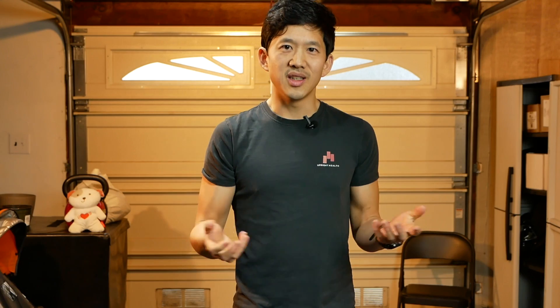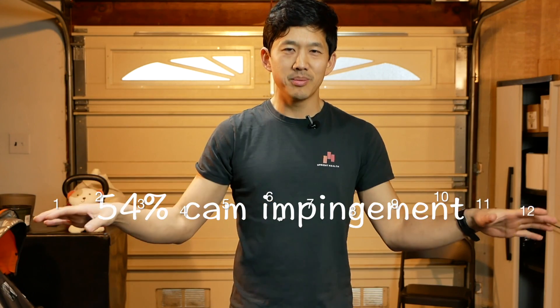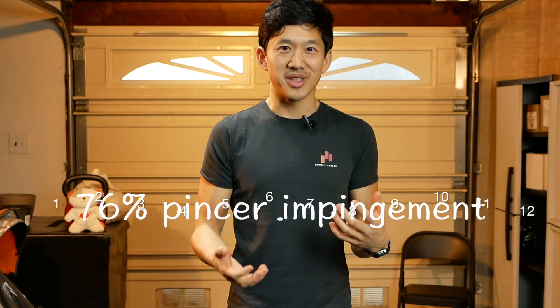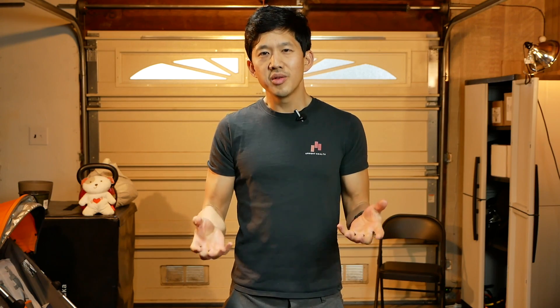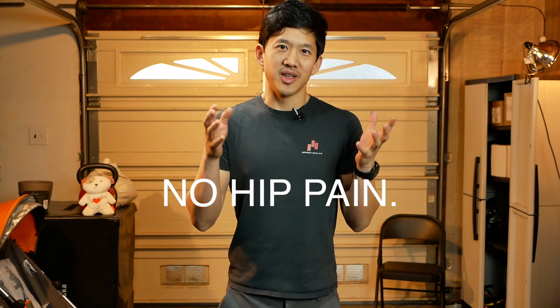For example, in one 2015 study, they found that 54% of an asymptomatic — no hip pain — population had cam impingement, and 76% had pincer impingement. And in a 2017 study done in Brazil on young soccer players with no hip pain, they found that 84.8% of the players had FAI bone shapes — but again, no symptoms.